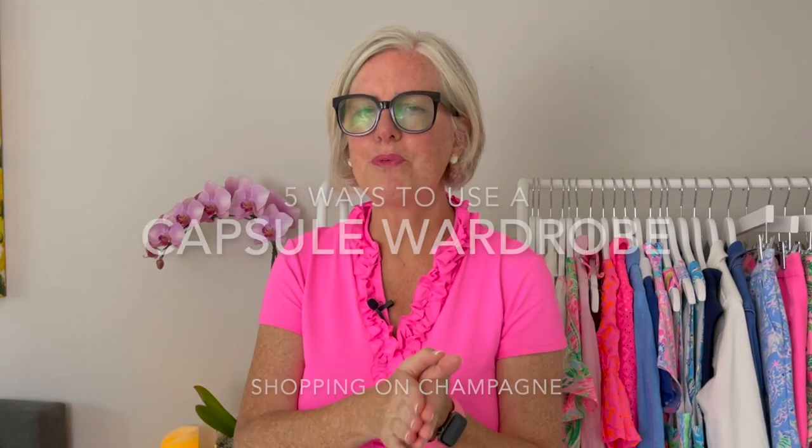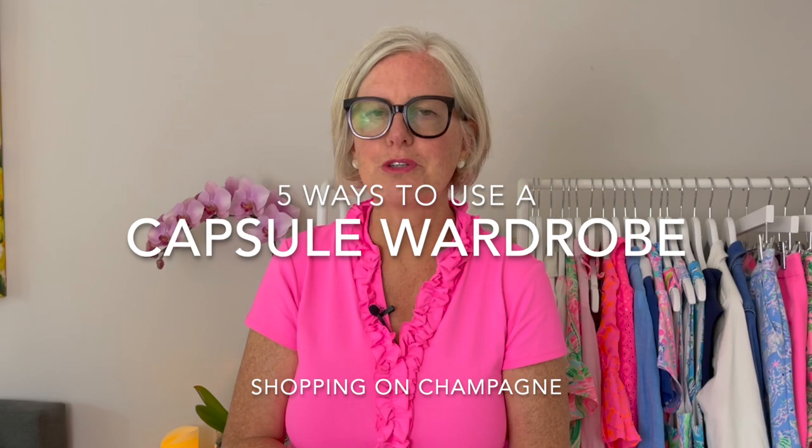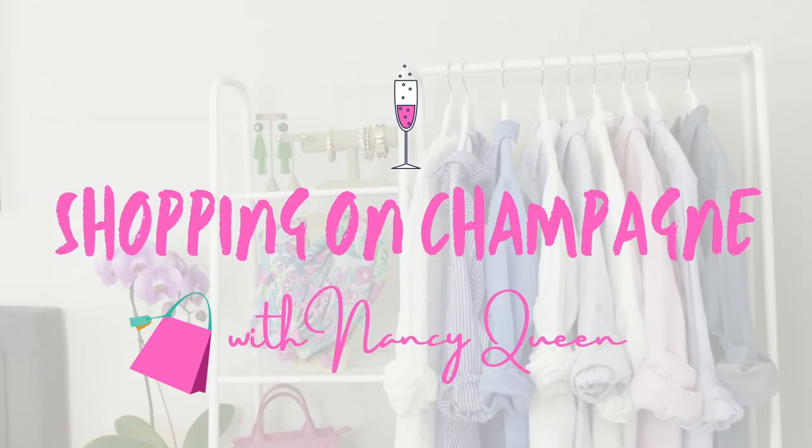Have you been hearing a lot about a capsule wardrobe, but you don't want to have just 20 items in your closet? Let's talk about the five ways you can use a capsule wardrobe. We're going to do that now, so let's dive right in. Hello, fashionista. I'm Nancy Queen, and I'm here to help you build a closet full of clothes you love to wear, so you love getting dressed every single day. And today we're talking about one of my favorite subjects, capsule wardrobes.